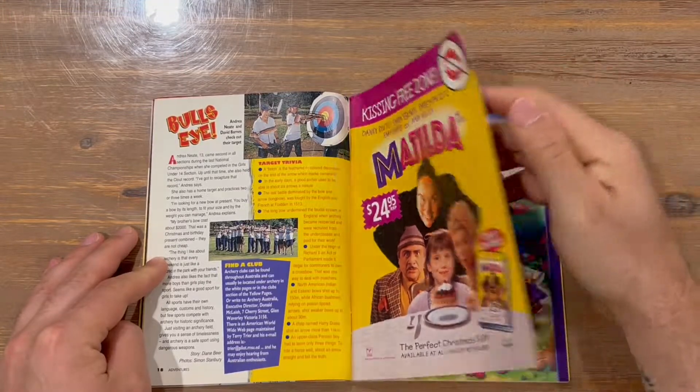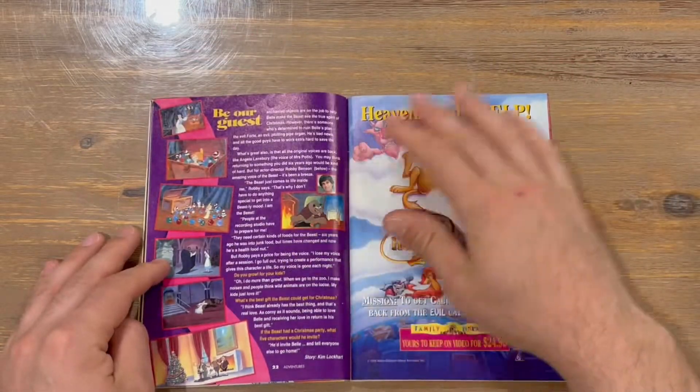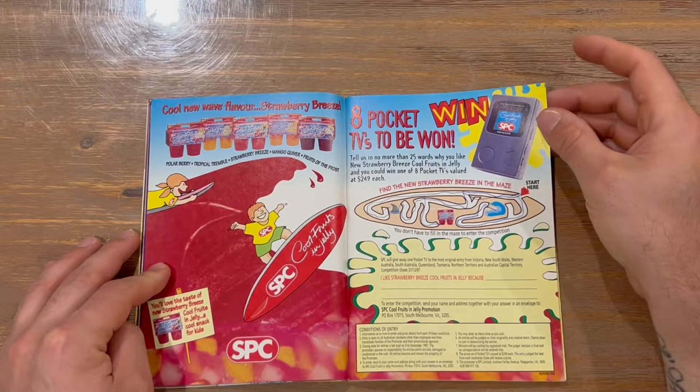A bit of archery. We've got Matilda advertising. Be Our Guest — so here we are, we've got Beauty and the Beast information. Eight pocket TVs to be won.